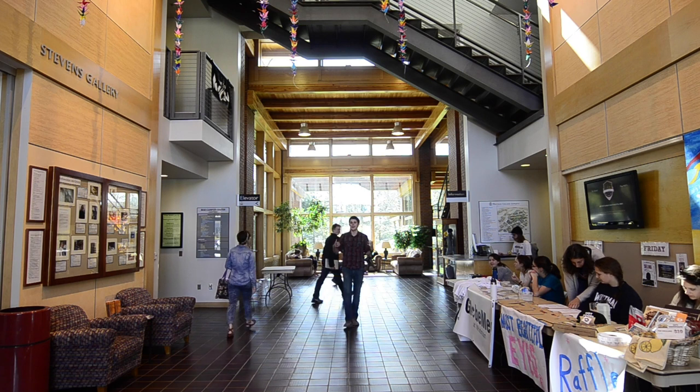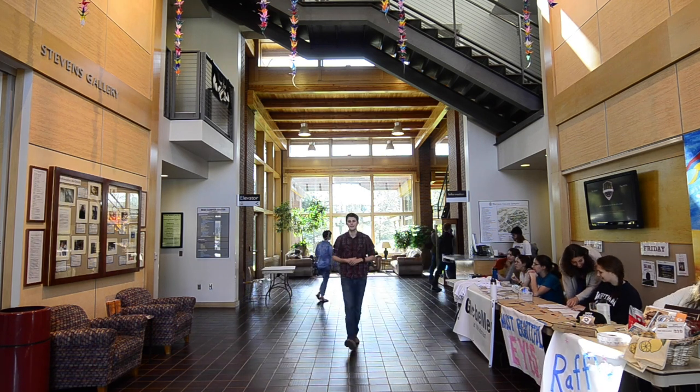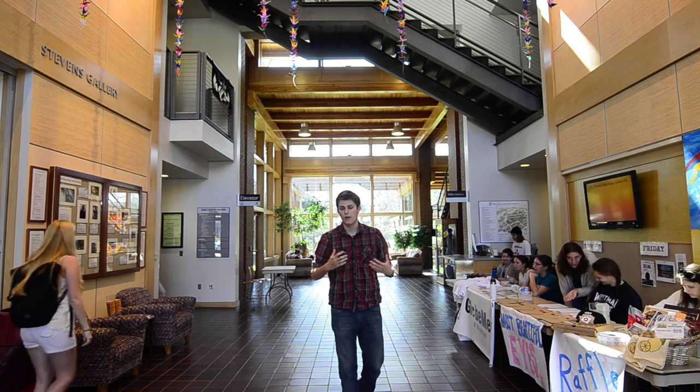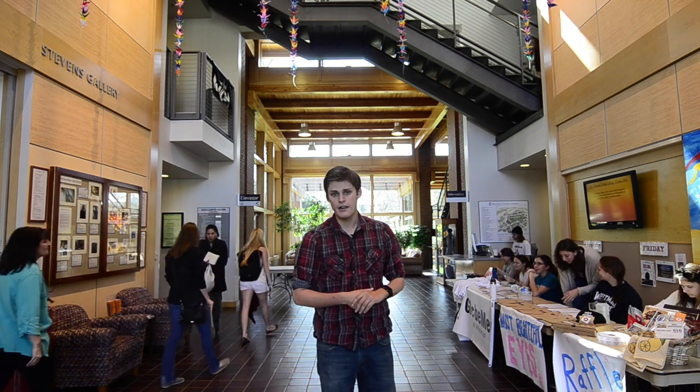Hi, my name is Joe Stewart. I'm a sophomore biology major, chemistry minor here at Whitman. On campus I'm involved with both club and IM sports along with a few productions with our theater department. I'm also a member of our coed acapella group Schwa, and I'm going to be the person showing you around Reed Campus Center today.